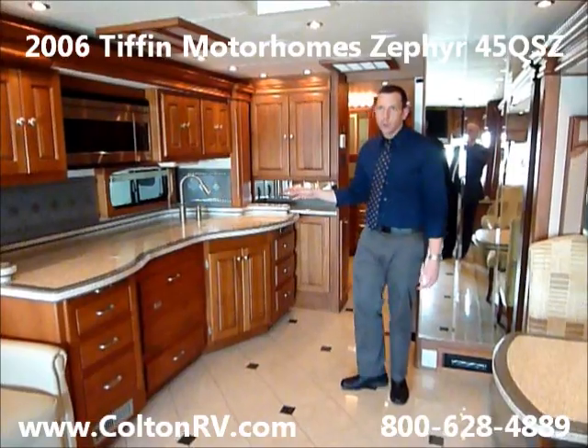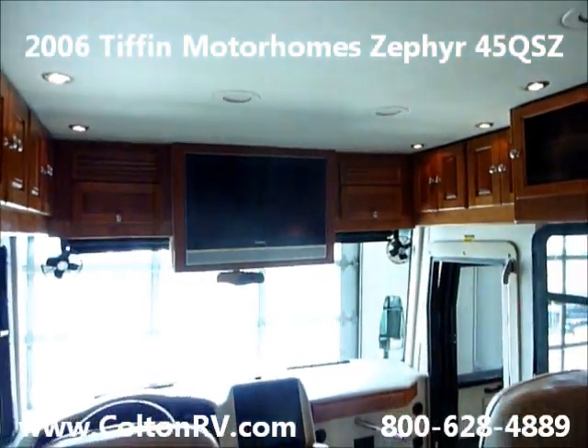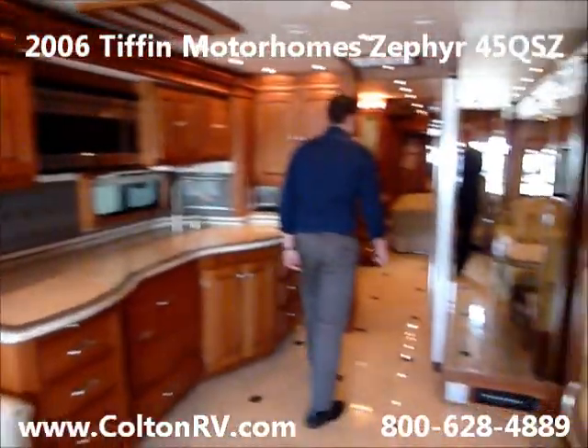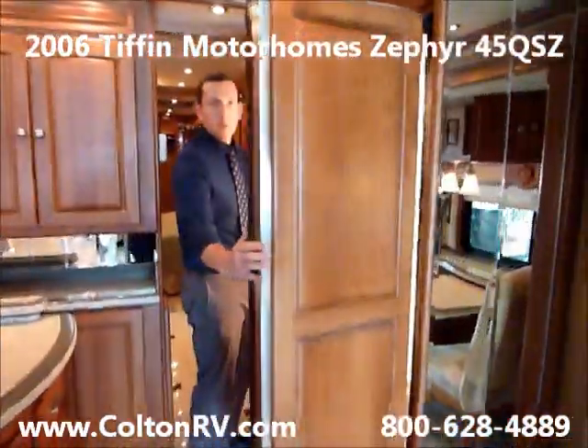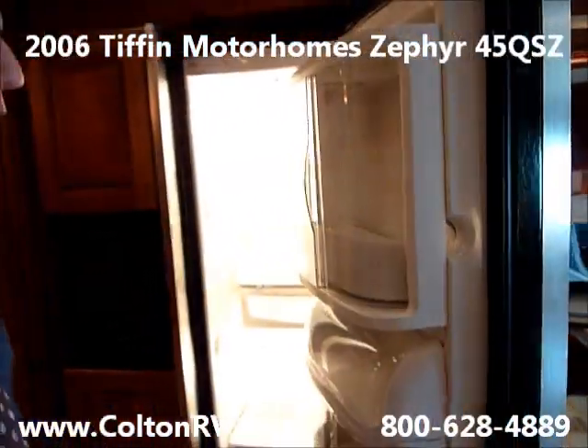In the kitchen again, it's got a ton of counter space. There's a flat screen TV with a camera — that looks great. Over here there's a more residential style refrigerator. Look how clean this is; you would never guess this coach is five years old.